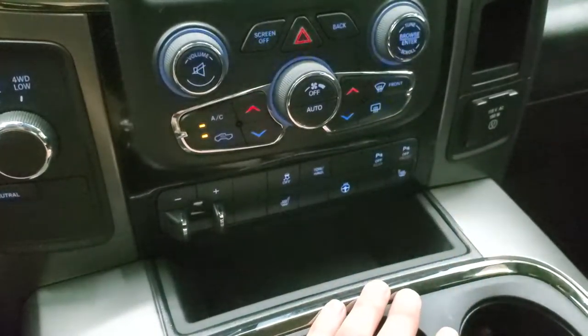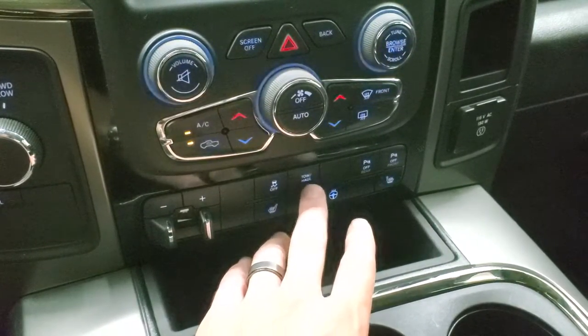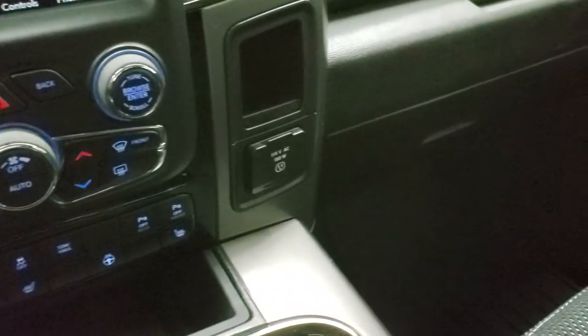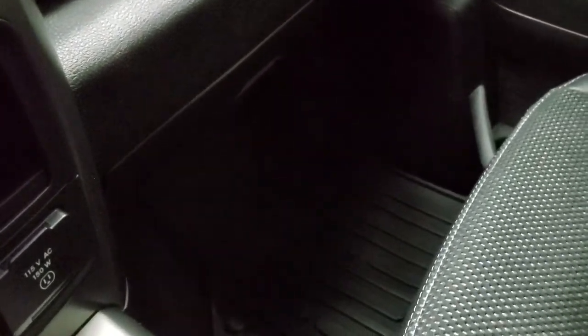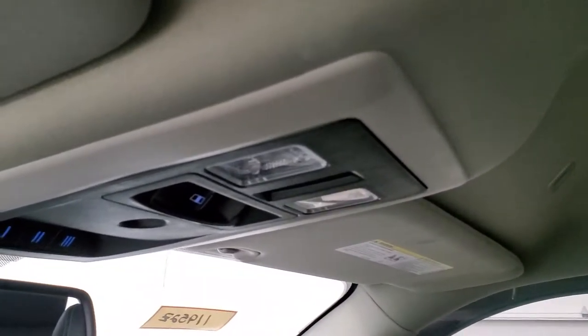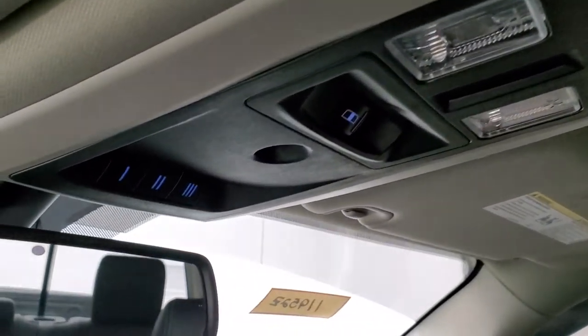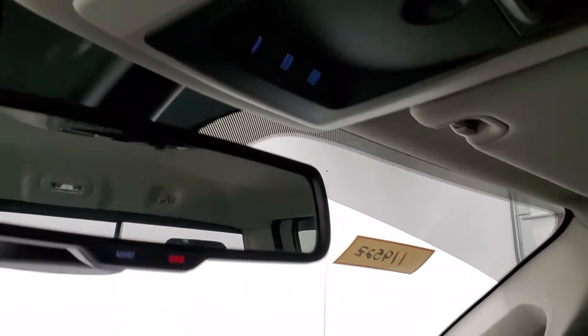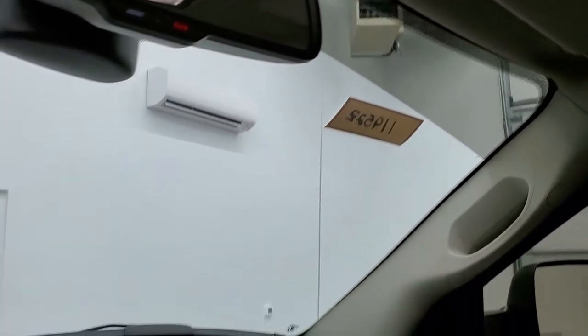You get more tactile climate controls with buttons and knobs, stability control, tow haul, and front and rear parking sensors. There's also a 115-volt, 150-watt plug-in. The passenger side floor mat and seat are in excellent condition — no rips or tears — and the headliner is in very nice condition. You get map lights, a power sliding rear window button, and home link buttons for your garage door, security systems, and lighting systems. There are also SOS and assist buttons in the rear view mirror.